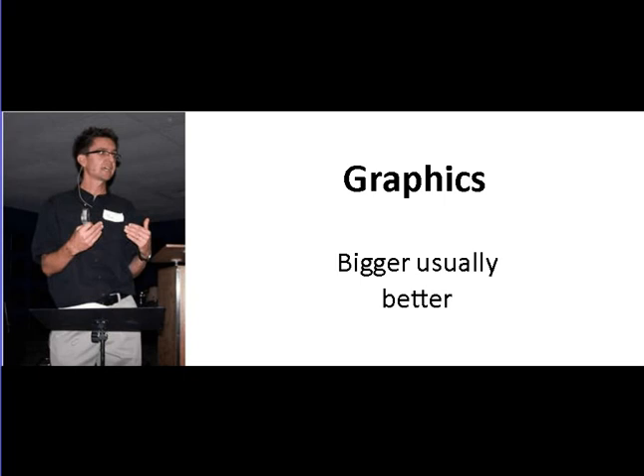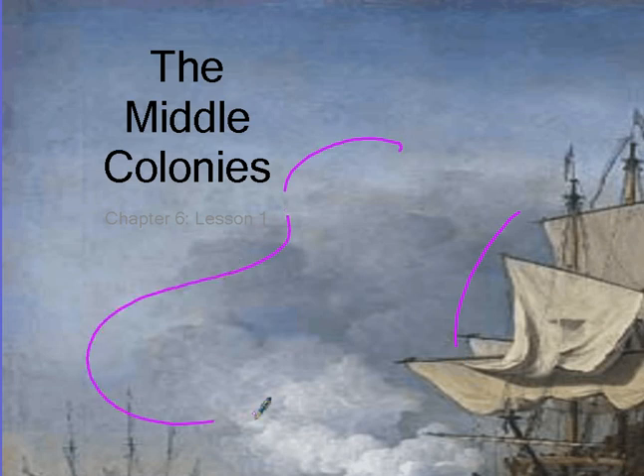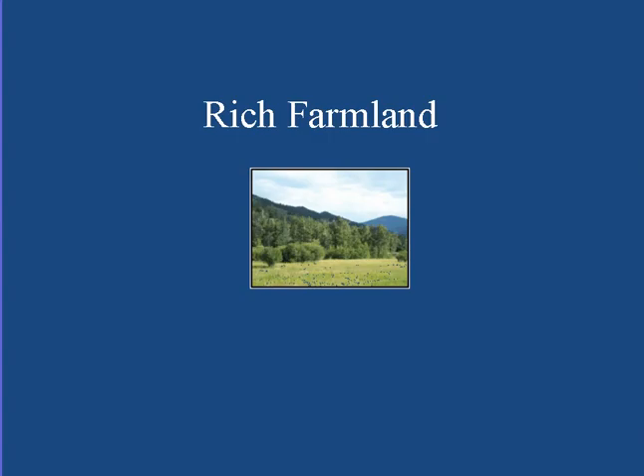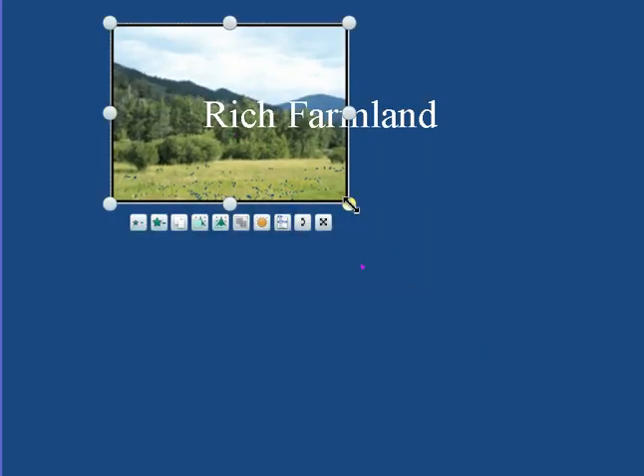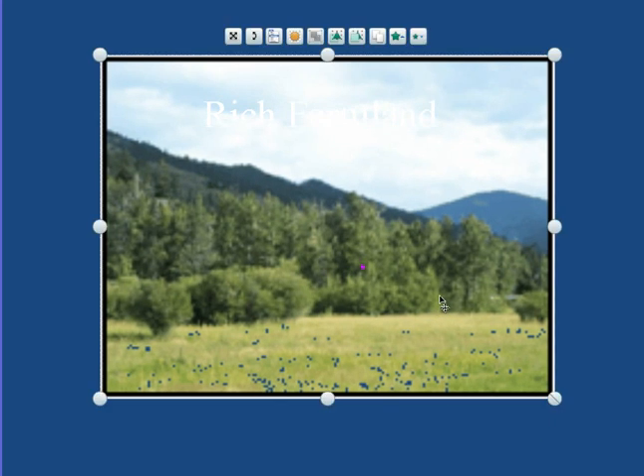Bigger is usually better on your graphics as well. You don't want to have small pictures on the screen — people like to see it nice and big. This slide got cut off slightly, but you can see we've got a really big picture of a ship, a nice big sky with clouds. It's not just some little tiny picture on the screen. Here's a bad example: this small picture centered in the screen. You want to stretch that picture out if at all possible unless it's going to get blurry, and make it nice and big on the screen.